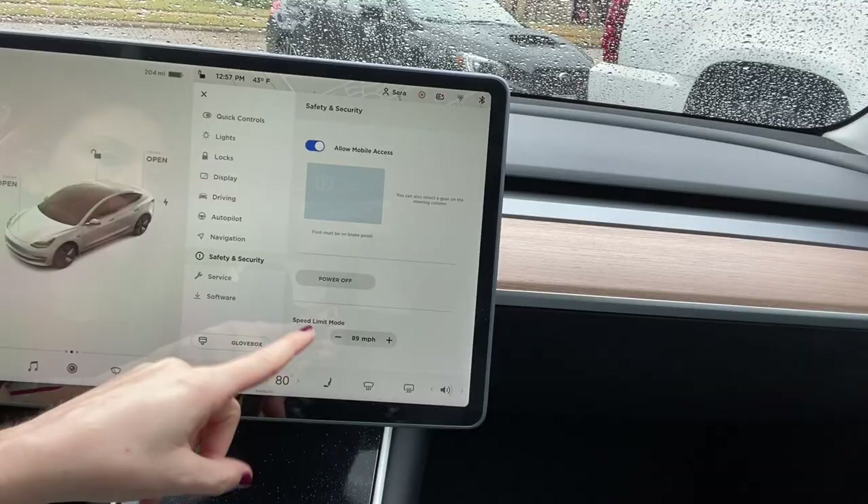There was also a software update 2020.48.30, another bug fix. I first noticed the problem on January 3rd, a Sunday, and on January 5th I rebooted the car three different ways. The first way is holding down both scroll buttons until the screen goes black, releasing them, waiting a minute or two, and the screen reboots. The second harder reboot is holding both scroll buttons and the brake pedal until the screen goes black, then letting go and waiting.